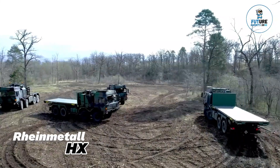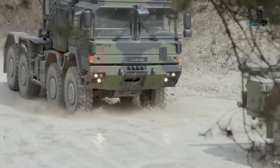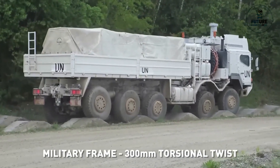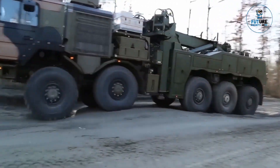The Rheinmetall HX is a highly versatile family of military trucks designed to meet a wide range of logistical and operational needs. Engineered for durability, reliability, and mobility, the HX series offers various configurations, including cargo trucks, recovery vehicles, tank transporters, and more.